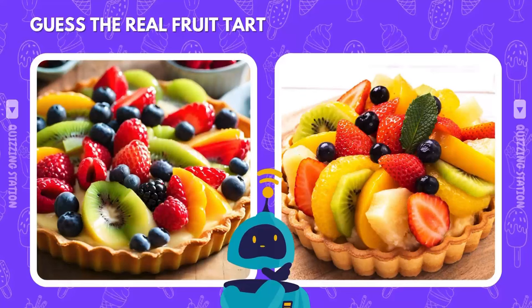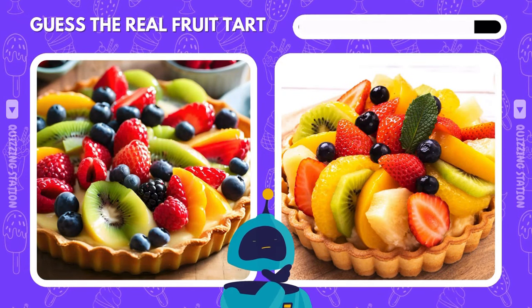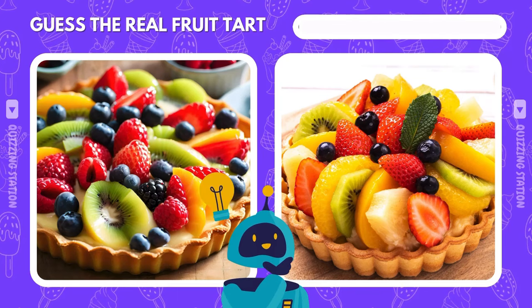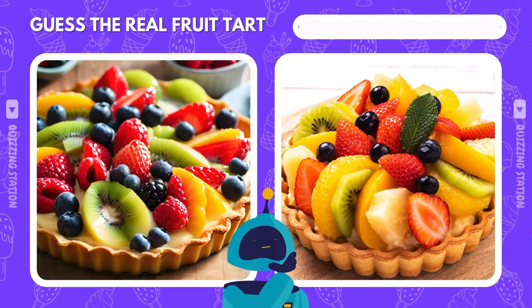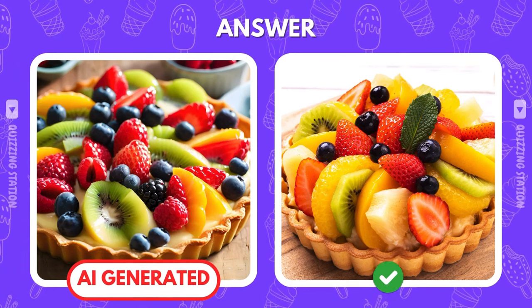Is that fruit tart on the left calling your name? Or is it the one on the right that's real? If you guessed the one on the right, congrats! That's the real deal.